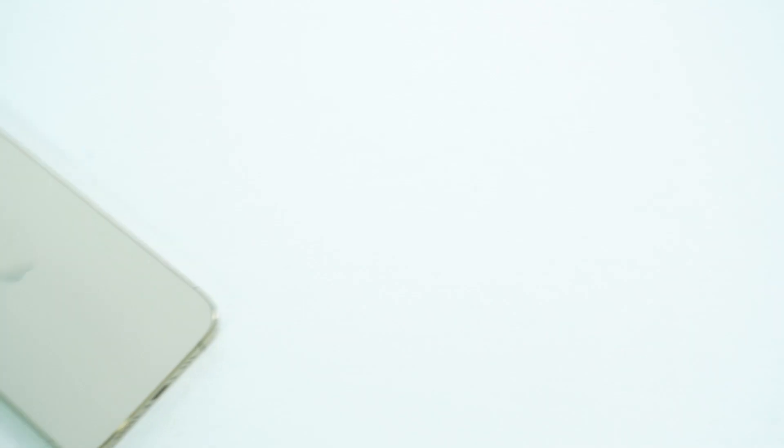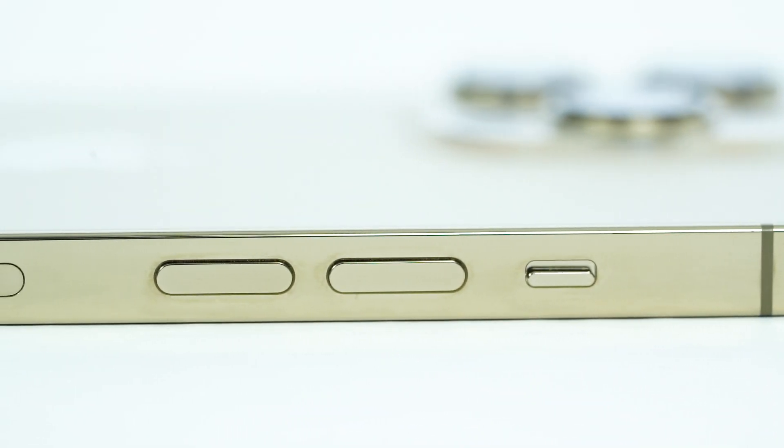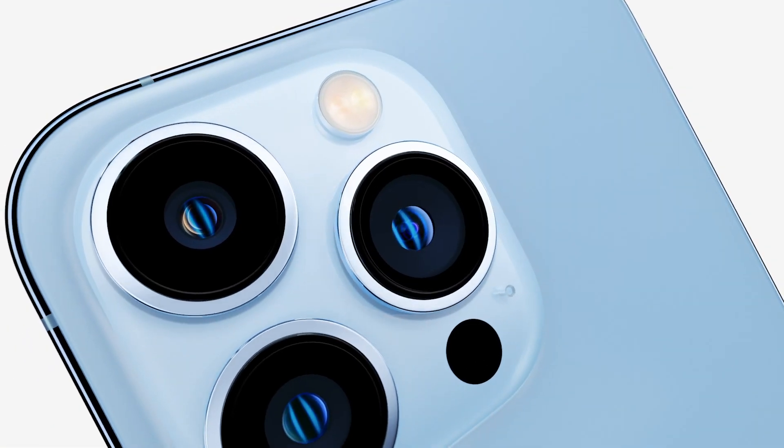After paying 1,19,900 rupees, I don't get a charger in this one. It seems like someone gave me a golden apple but already took a bite out of it. 6.1-inch size, flat-sided edge design — everything is the same as the 12 Pro. 20% smaller notch, very obvious and much bigger camera array — you're seeing much larger sensors.